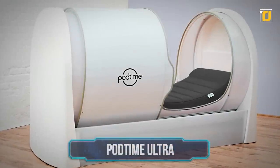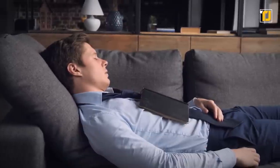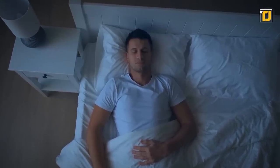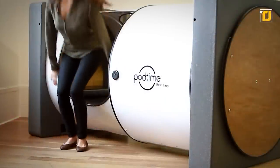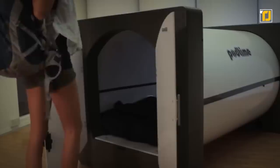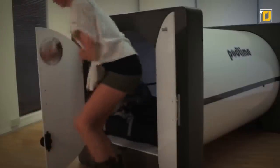Number 12: PodTime Ultra. They say there's no greater gift than a good night's rest, and they're right. Never compromise on your sleep again with PodTime, a safe space closed off from the noisy surrounding environment to help you get the most peaceful sleep anywhere and everywhere. With the UltraPod, you'll soon start to feel more relaxed and stress-free throughout your day, as you constantly juggle work and chores and come to take a short 15-minute rest.